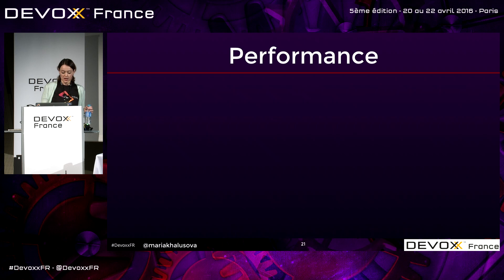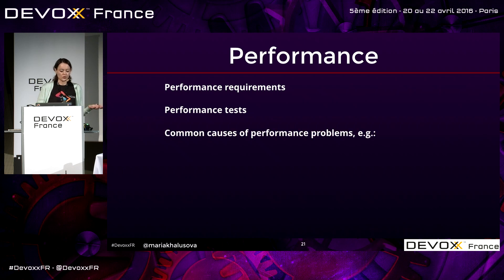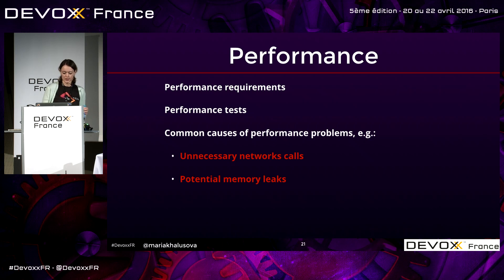Then there's performance. If you have performance requirements, check if they're met and look at the performance tests. You can look at common causes of performance problems like making too many network calls when not needed. In the case of mobile devices, that costs you not only performance but also battery life. Potential memory leaks from unclosed connections and streams are typical offenders, as are too many calls to the database.